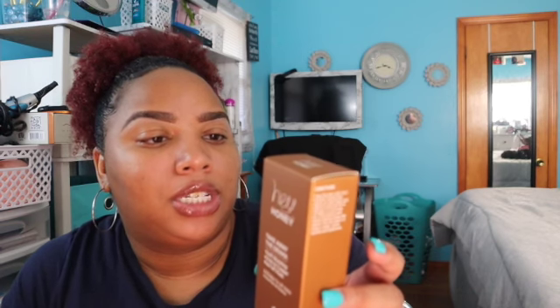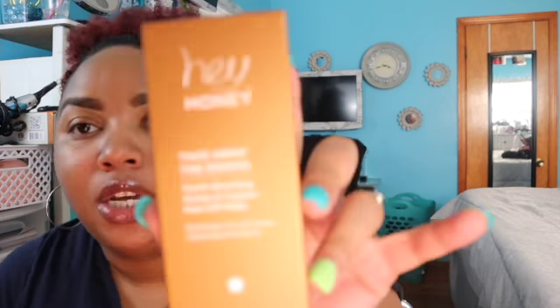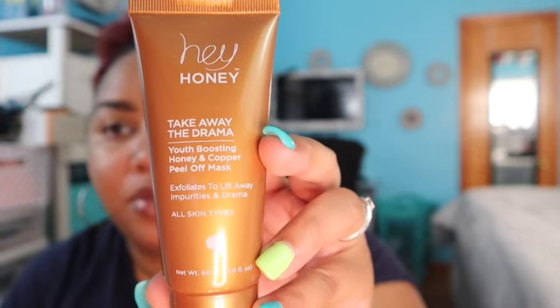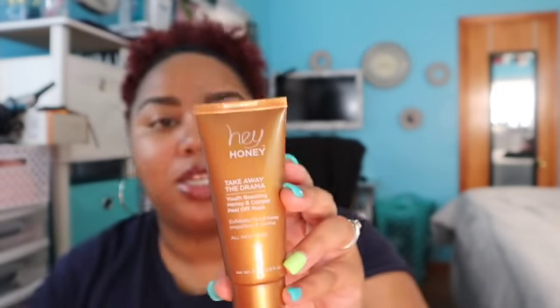So next I have 'Hey Honey, Take Away the Drama' youth boosting honey and copper peel-off mask — it exfoliates to lift away impurities and drama. This 10–15 minute facial has been crafted to dramatically fight signs of tired and stressed skin, leaving incredibly smooth, vivid, and radiant skin after just one use. Let's take it out the box — oh, it's a lot! See, these are full products. It's just so golden.